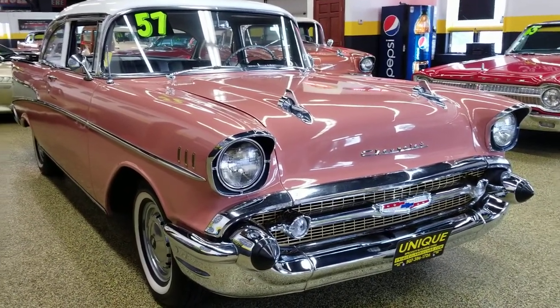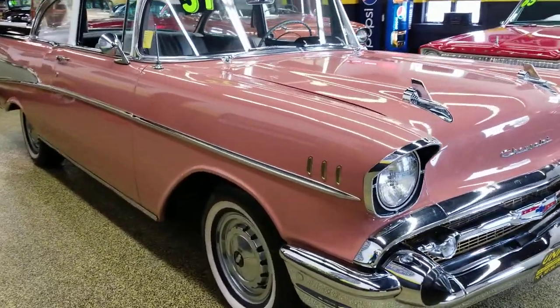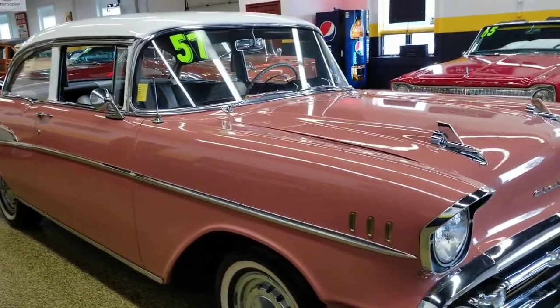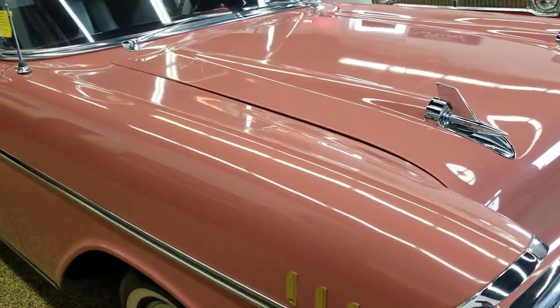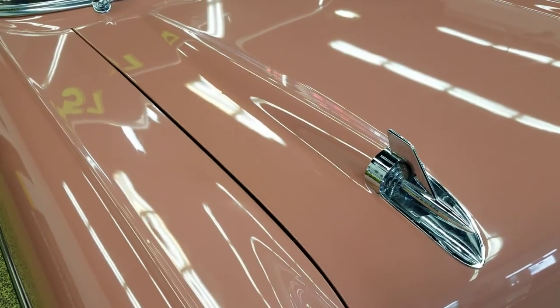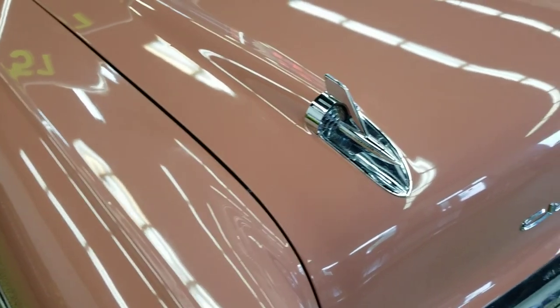It was then handed down to the grandparents who did a restoration on it — a frame-on restoration done in 2004, so the paint condition of this car is still very nice. The color changes a little in the video; it's an India ivory top with a canyon coral paint.